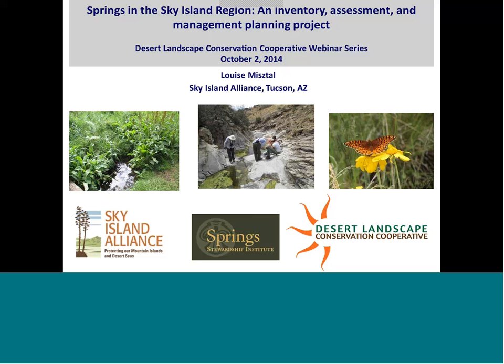I just want to ask everyone on the call today if you would please mute your line as the presentation is going on, and be careful not to put us on hold so we don't hear your hold music. I really appreciate your time today. The title of today's talk is Springs in the Sky Island Region: an Inventory Assessment and Management Planning Project.